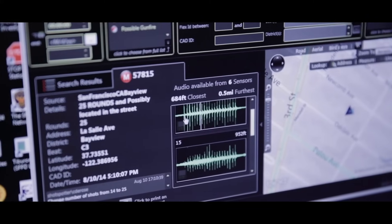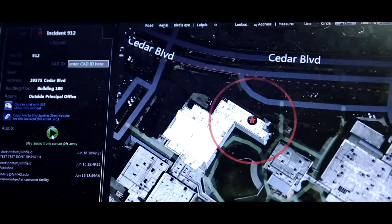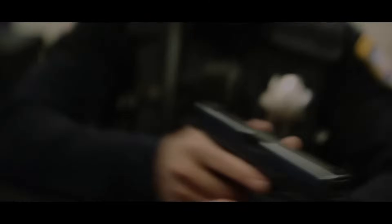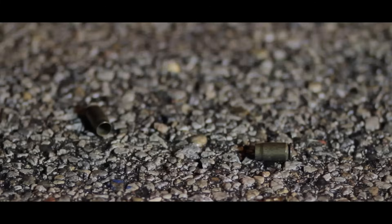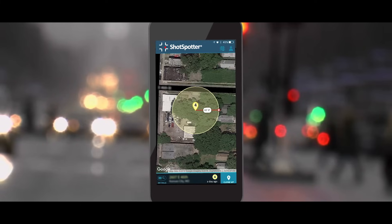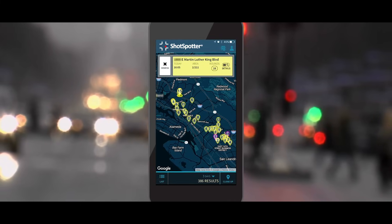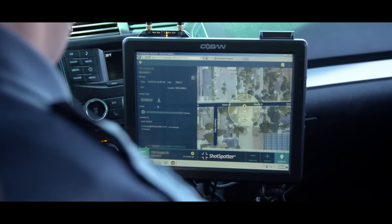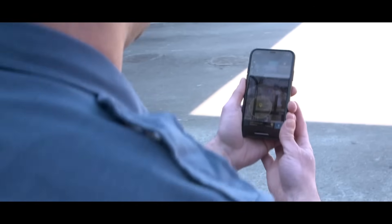With the real-time ShotSpotter alerts, police can immediately be dispatched to the scene. Utilizing the gunfire audio clip and tactical information, officers can approach an exact location quickly and safely to engage the shooter, interview witnesses, and collect key evidence at the crime scene. The ShotSpotter app enables patrol officers to receive real-time alerts quickly and effectively in their patrol car, on MDTs, or on the go on their smartphones.